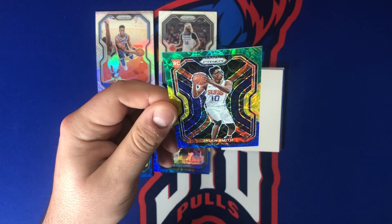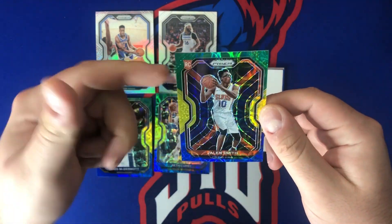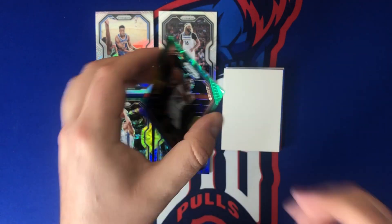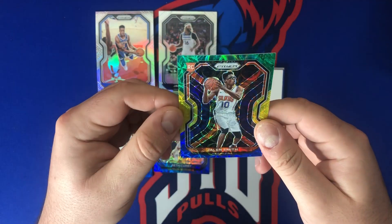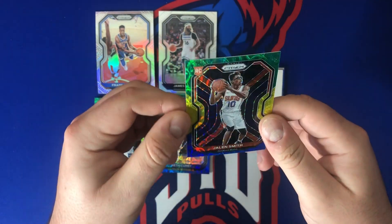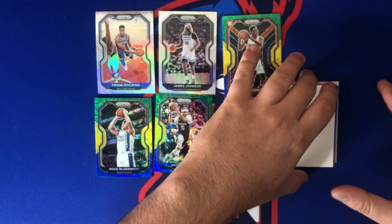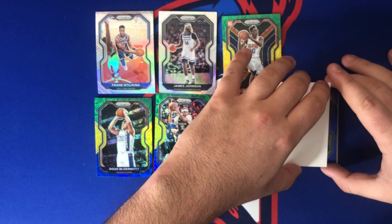It's a rookie — Jalen Smith, top-10 pick. A bit off-center top to bottom, but man, these cards are beautiful in person. The green-yellow-blue scopes are very cool cards.